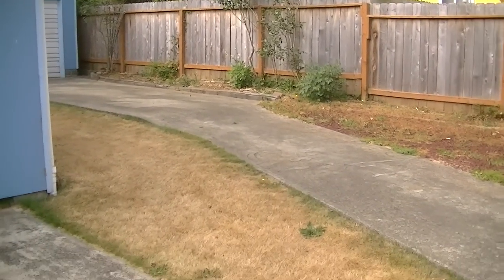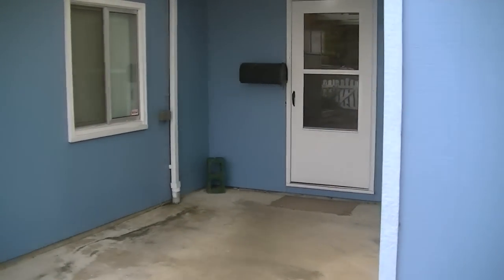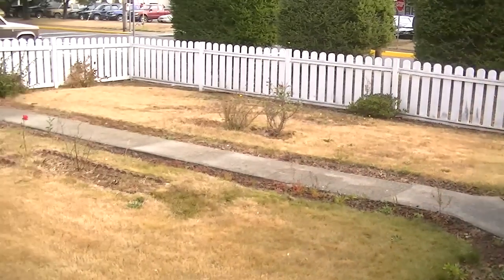This rents for $1,000 a month. It's a good-sized front yard.